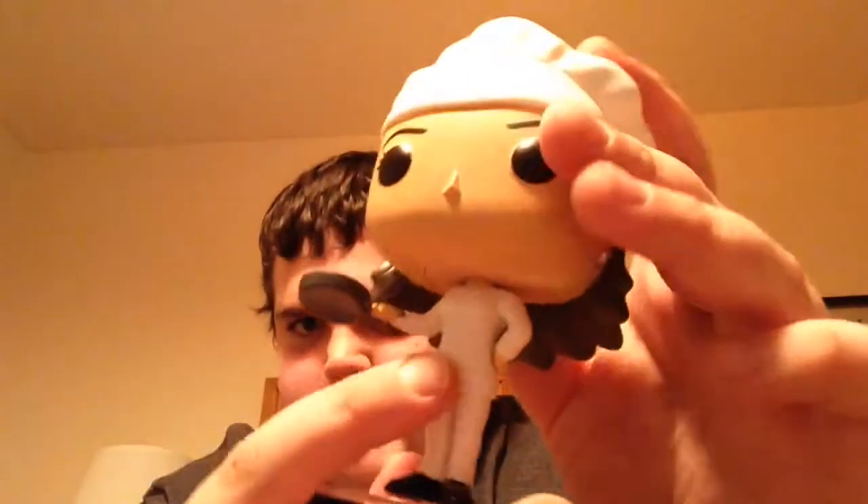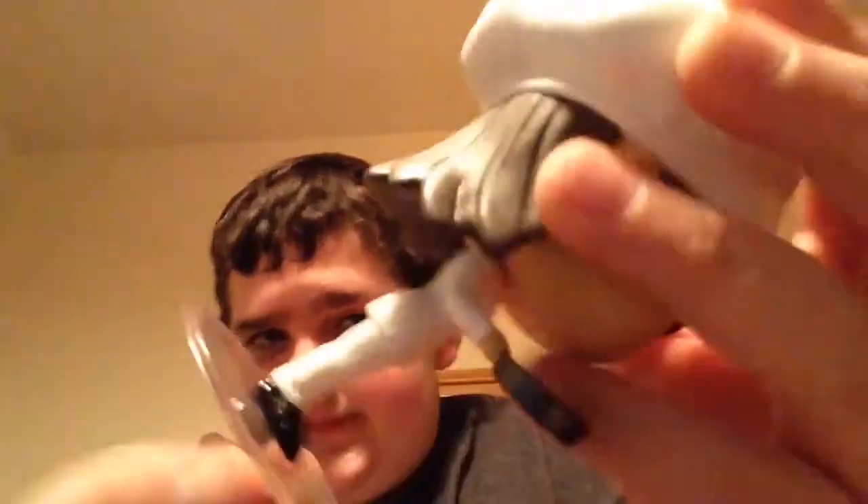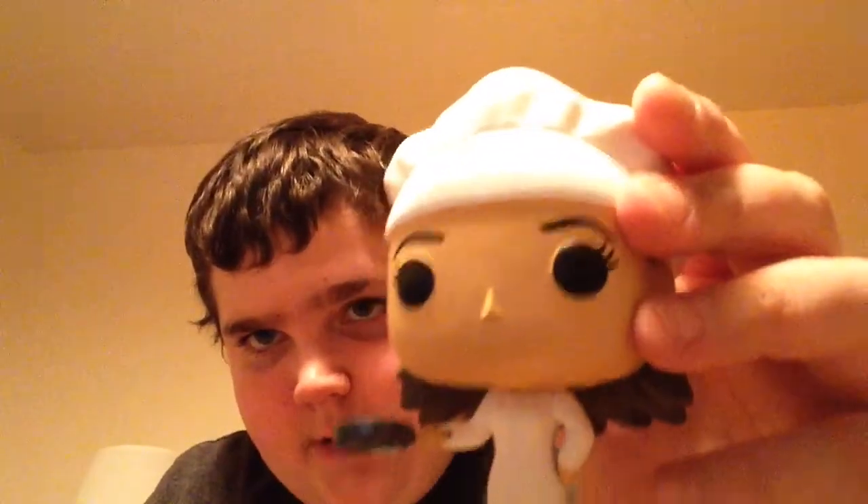Next one in the set is Monica. She had me hunting — I got all the other Friends and it took me two weeks to find her. She's wearing her chef clothes. You can see the chef hat, it's sculpted nicely. You can see the hair and she has earrings with hearts on them. Pretty cool. She's got buttons down her suit and a spatula. I love Monica, I love all the characters. I miss watching the show — I'm gonna re-watch it soon. There is Monica.